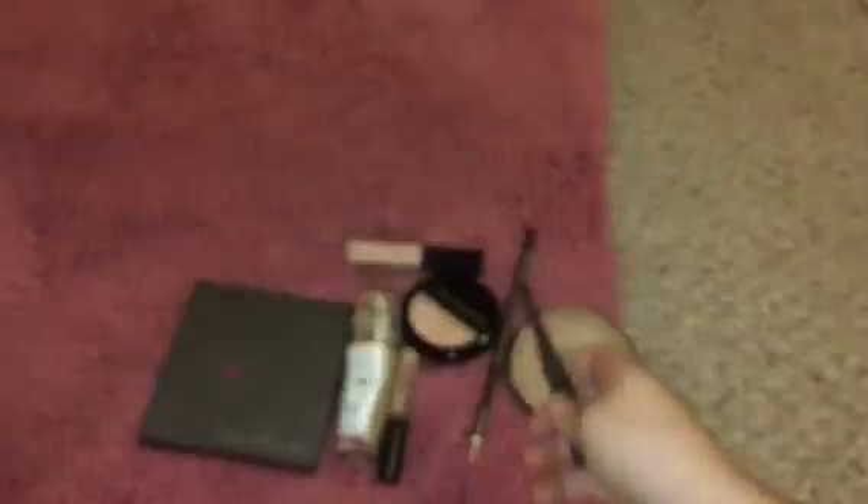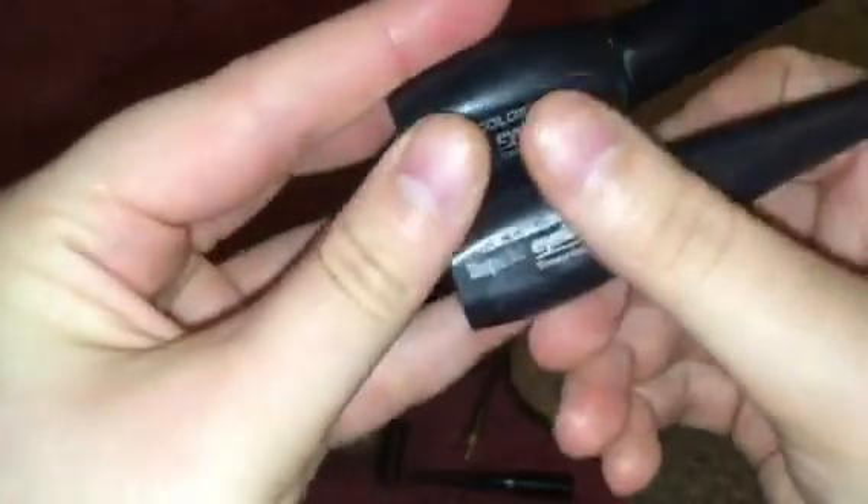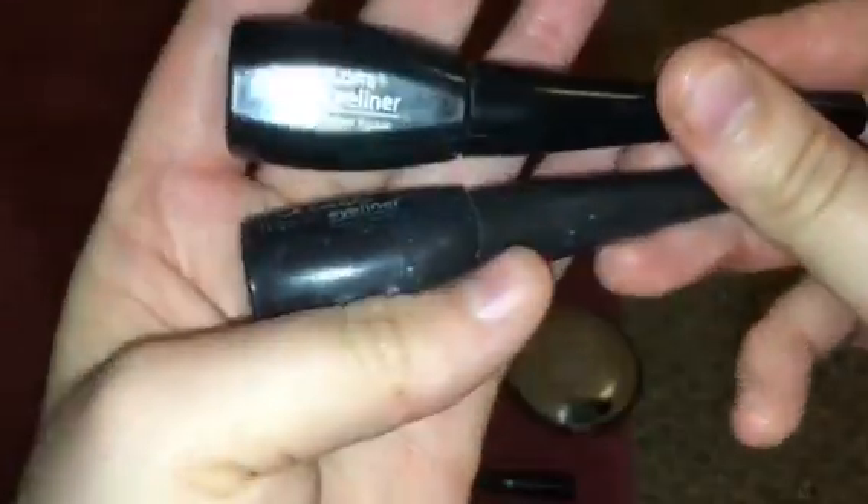For eyeliners, I have this — this is the ELF, the packaging rubbed off but this is an ELF eyeliner. And then I have two LA Colors — one is in brown and one is in black.